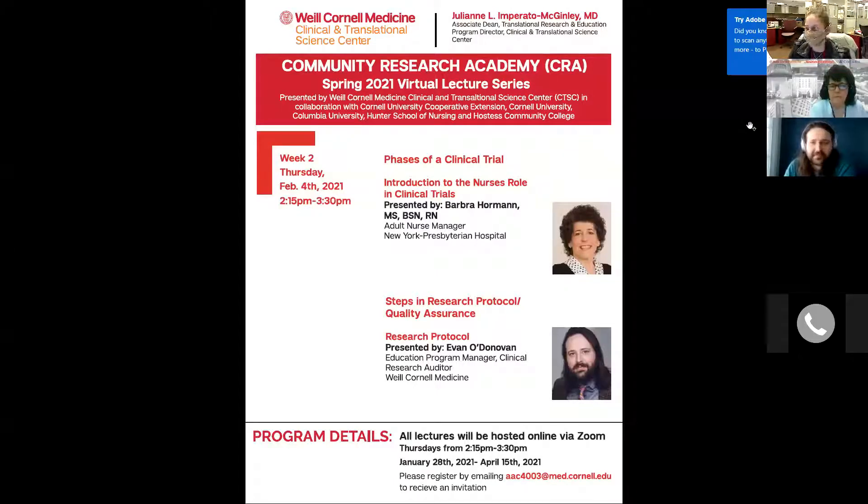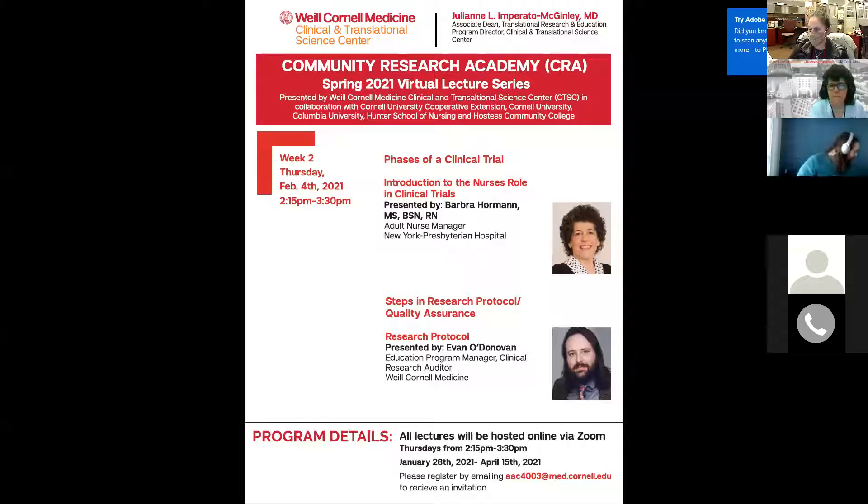Good afternoon everyone and welcome to the second session of the Community Research Academy. Thank you so much for being with us today. If there's anyone new on the line, you can let Agnes know if this is your first day attending so that she will send you all of the resources.